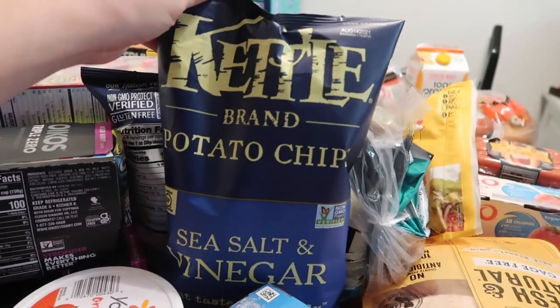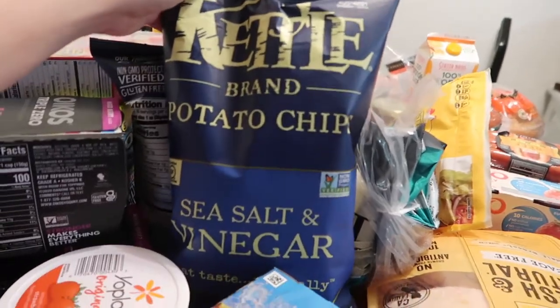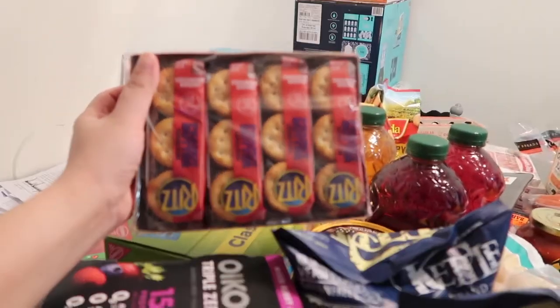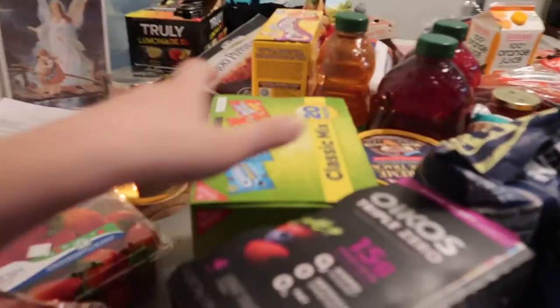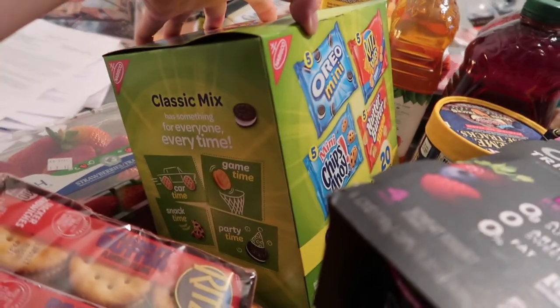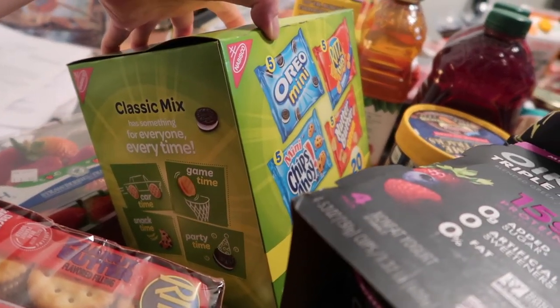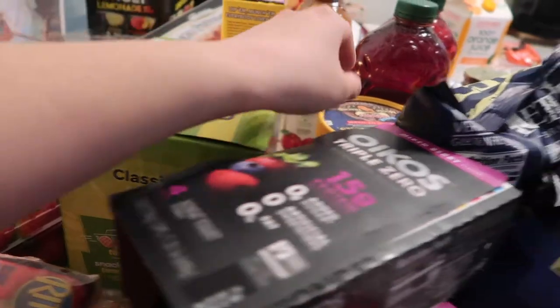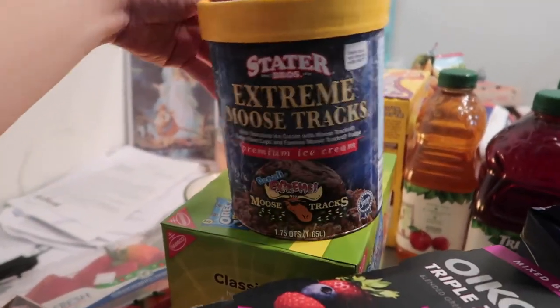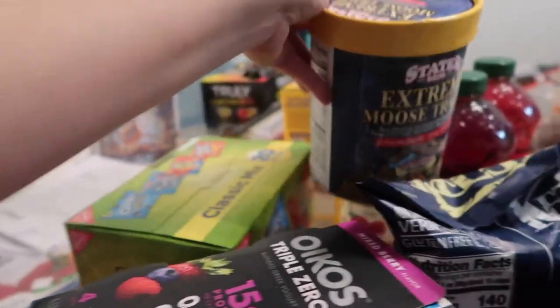This is our favorite chips — Alea loves it, I love it, Andrew loves it — Kettle Brand potato chips. We have two of those. We also have Ritz crackers, Oreos, Chips Ahoy, more Ritz, and butter.